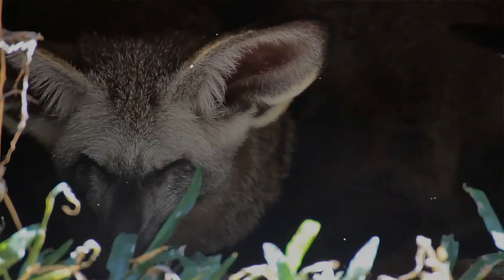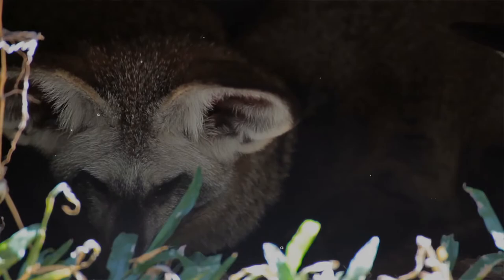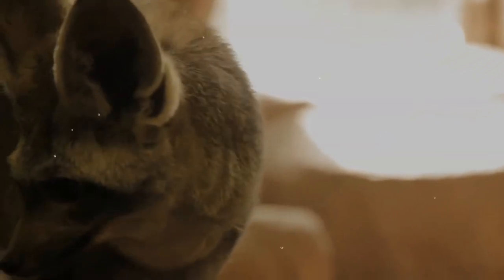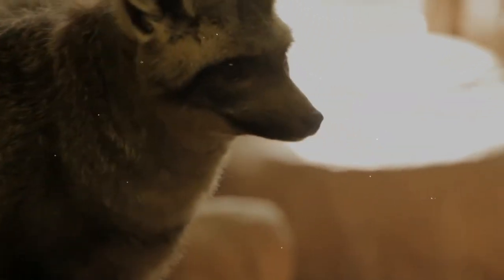They are commonly found in short grasslands as well as the more arid regions of the savannahs, along woodland edges and in open acacia woodlands. They prefer bare ground and areas where grass is kept short by grazing ungulates. They tend to hunt in short grass and low shrub habitats, but venture into areas with tall grasses and thick shrubs to hide when threatened.